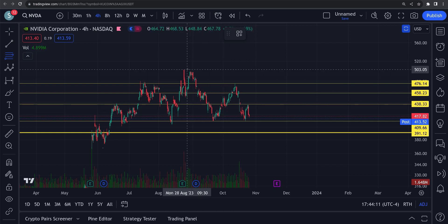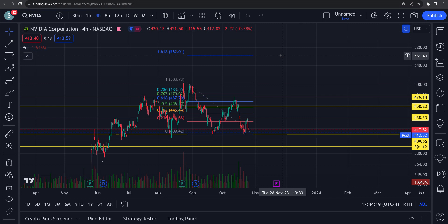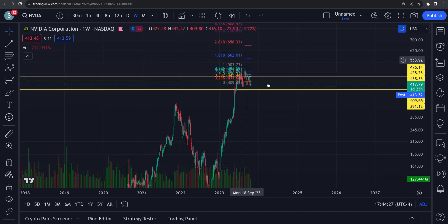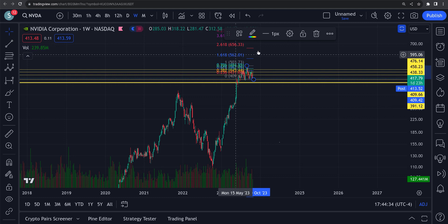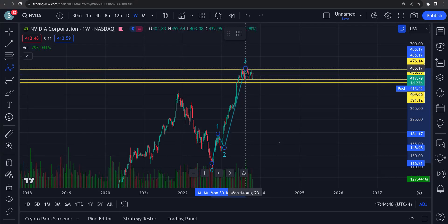Take the fib from the low to the bottom — a target for this would be up around 562, that'd be your first area, because we're in unknown territory up here, we don't have any support and resistance up here. Overall if we get to 562 we'd be looking at a one, two, three, four, five to 562. We'll see if we get it — we'll just keep it right about there for now.